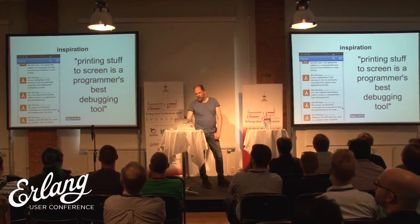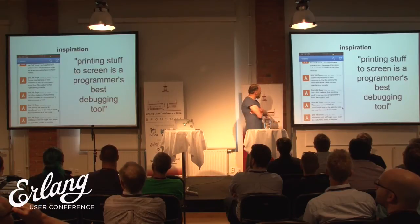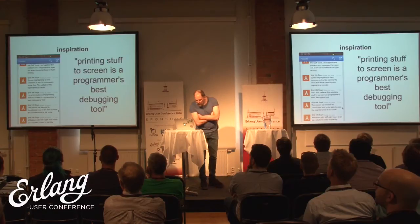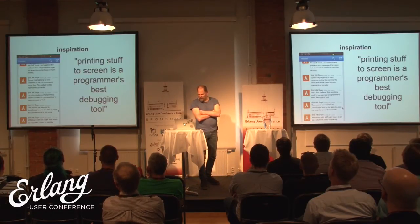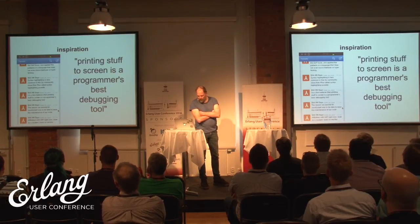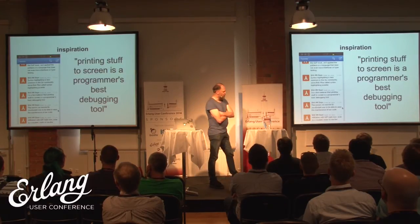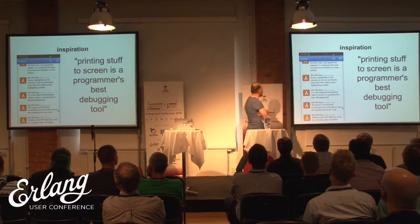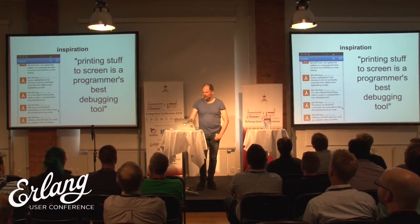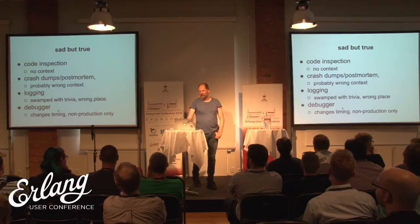I was inspired to give this talk by looking at a parody account on Twitter. It says here that Go programmers don't like syntax highlighting because it's childish, and many stupid things like that. But this thing in the middle says: 'I'm a firm believer in printing stuff to the screen — it's the programmer's best debugging tool.' That's actually true, I think, which is kind of sad because it was equally true 60 years ago.